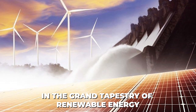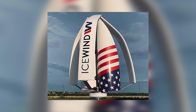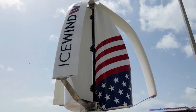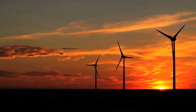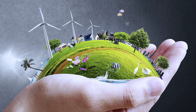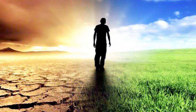In the grand tapestry of renewable energy, every thread, every color, and every nuance matters. Icewind, with its distinctive turbines, represents one such vibrant thread, but it's essential to appreciate the broader picture. From technological advancements and collaborative ventures to educational initiatives and community engagements, the wind-energy narrative is multifaceted. As we stand on the cusp of a greener future, it's essential to remember that while the winds of change are powerful, it's the sails we craft through innovation, collaboration, and determination that determine our direction.